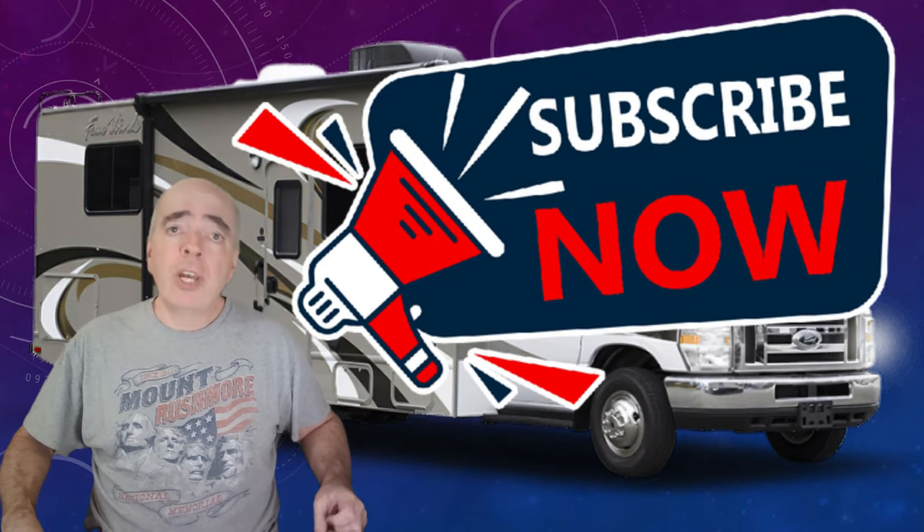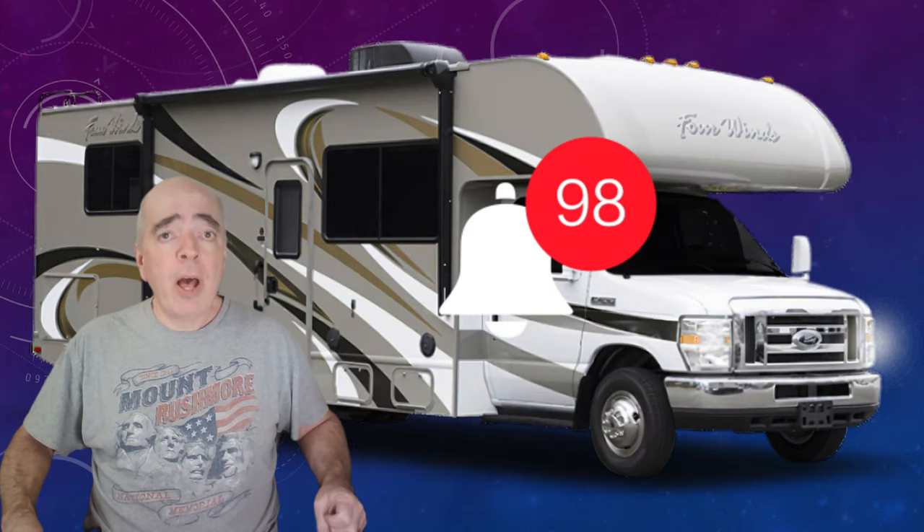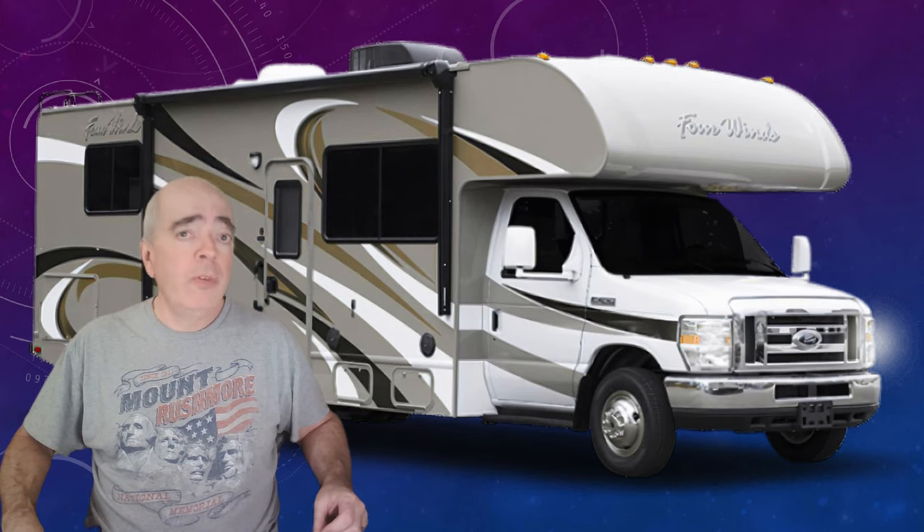But hurry, these deals won't last long, so don't waste any time. Go to the links in the description below and order your items before they run out. Don't forget to subscribe to the channel and hit the bell for notifications when we upload new videos. There's some awesome content coming your way very soon. Thanks for watching and happy shopping.